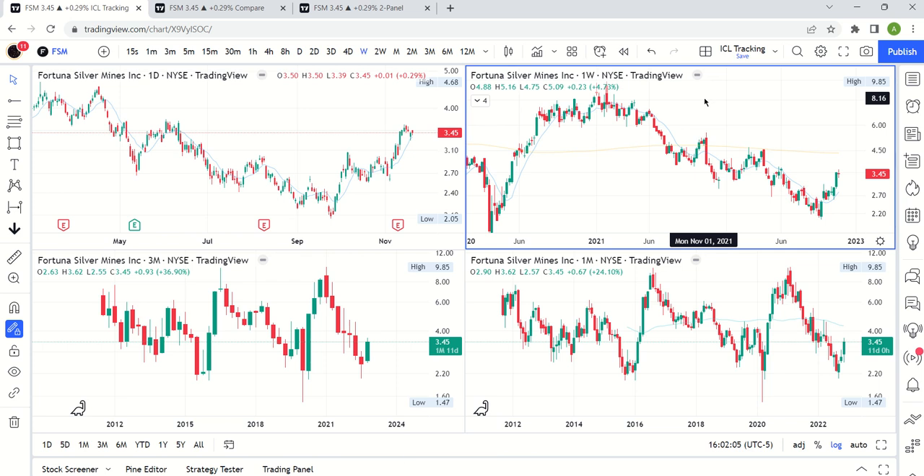Welcome to the Swing Trading with Cycles channel. It's November 19th, a Saturday. Because we have the Dixie showing some bearishness and precious metals maybe trying to rally for a weekly cycle, we're going to look at some individual miners. This video is going to focus on FSM — Fortuna Silver Mines. We're going to do five other videos, five other miners.